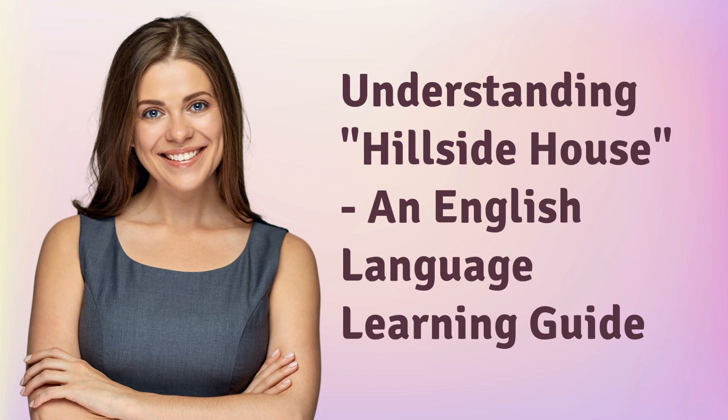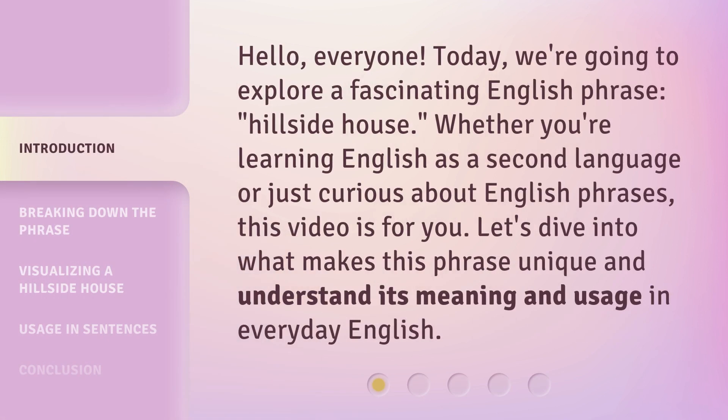Understanding Hillside House: an English Language Learning Guide. Hello, everyone. Today we're going to explore a fascinating English phrase, Hillside House. Whether you're learning English as a second language or just curious about English phrases, this video is for you. Let's dive into what makes this phrase unique and understand its meaning and usage in everyday English.